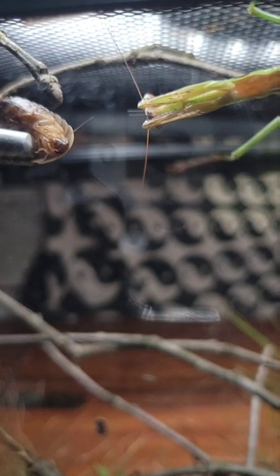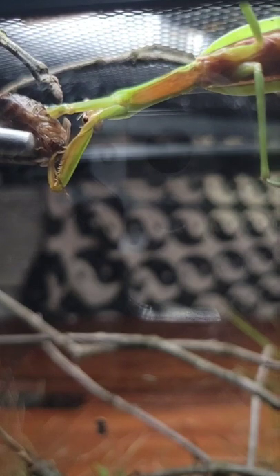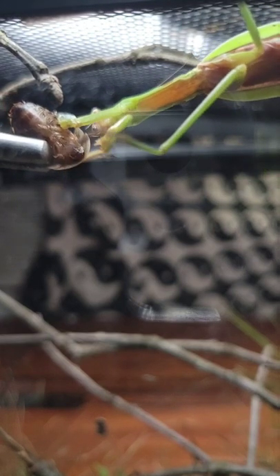I finally got this awesome slow-motion video of my mantis feeding. Since getting this guy, I've completely fallen in love with mantises. Just see how it pierces that roach with those raptorial legs. Badass.